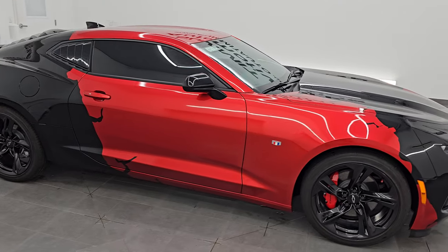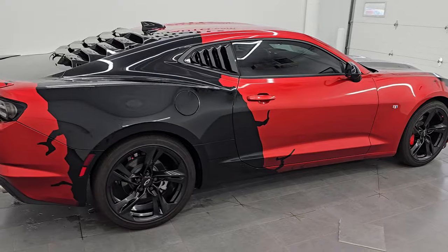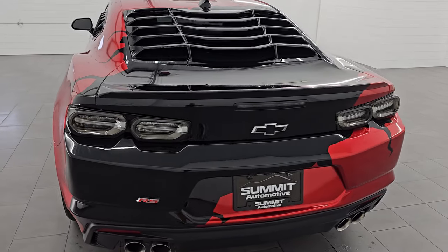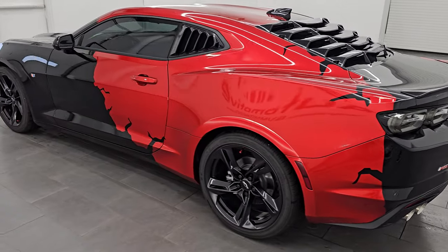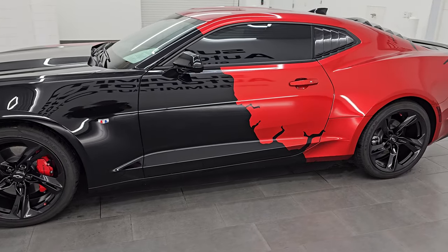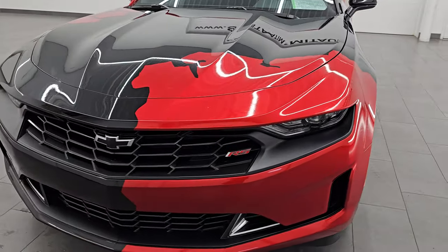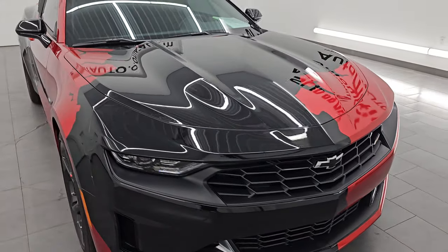Hey, this is Brett. Hope everybody's having a great day. I am extremely excited to go over this ultra clean, really unique 2023 Chevrolet Camaro 2LT RS package. This is stock number 14633ZA. I am here at Summit Automotive in Fond du Lac, Wisconsin, your new and used sports car headquarters. This 2023 Chevrolet Camaro has the 3.6L V6 engine, puts out 323 horsepower, paired up with the 8-speed automatic transmission.